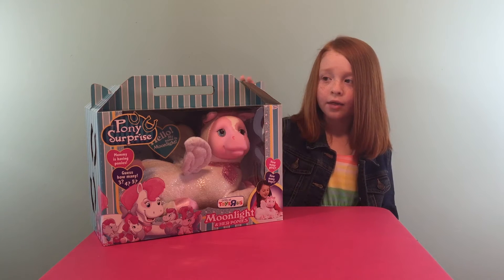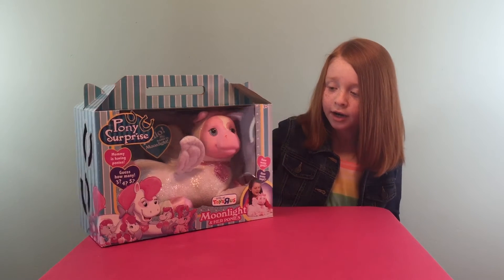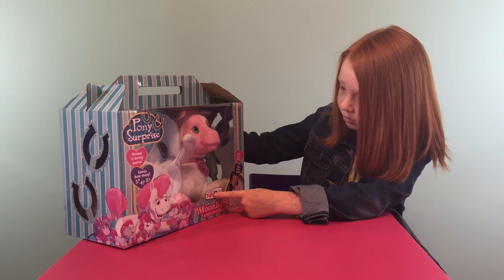Hello, this is Strawberry Flips and I've got another Pony Surprise. Her name is Moonlight and I got her from Toys R Us.